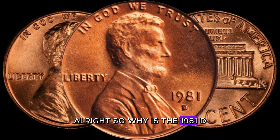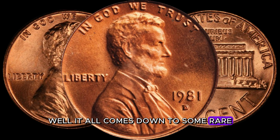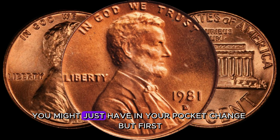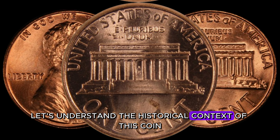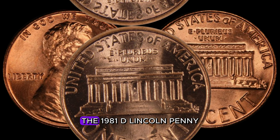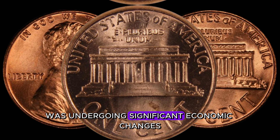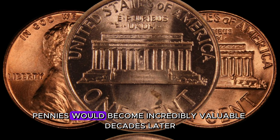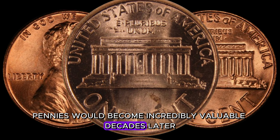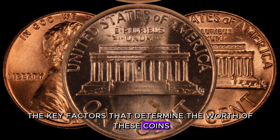Why is the 1981 D-Lincoln penny causing such a buzz in the coin collecting community? It all comes down to some rare and valuable varieties that you might just have in your pocket change. The 1981 D-Lincoln penny was minted during a time when the United States was undergoing significant economic changes. Little did anyone know that some of these pennies would become incredibly valuable decades later.